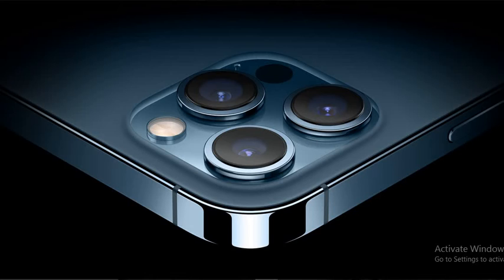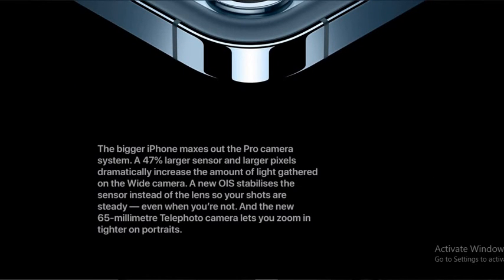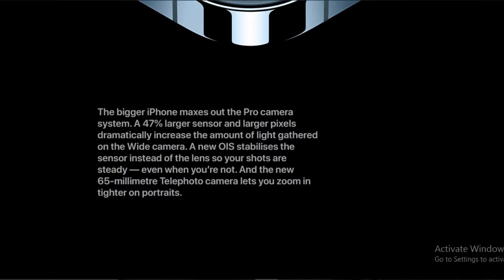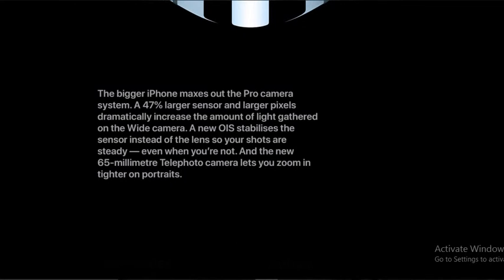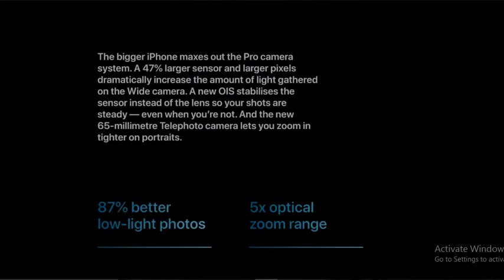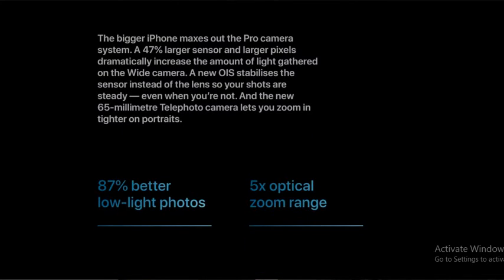It comes with a 3-camera pro camera system, featuring a 47% larger sensor and larger pixels that dramatically increase the amount of light gathered on the wide camera. A new OIS stabilization moves the sensor instead of the lens, so you shoot steadier, even when you are not still. A new 65mm telephoto camera.